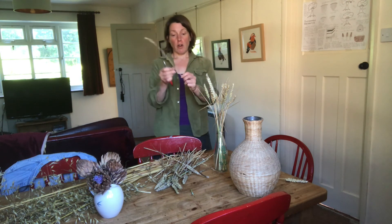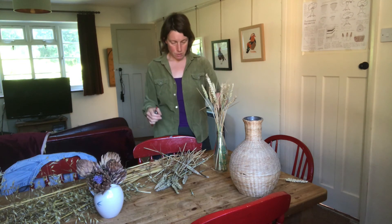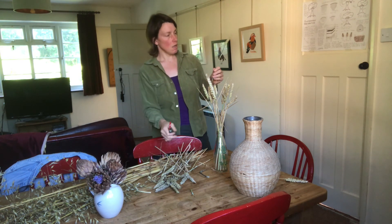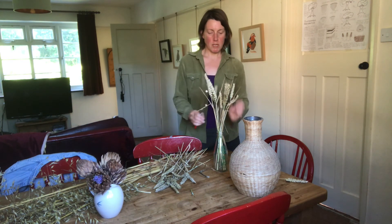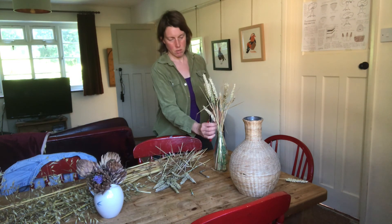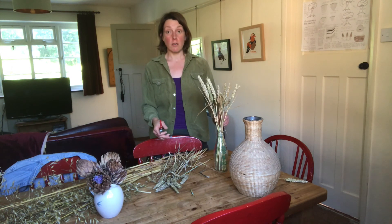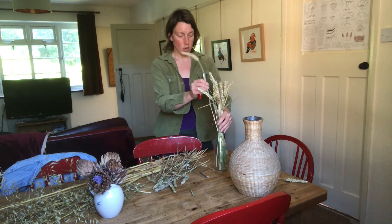Some of these are really dry so they're nice and golden all the way up the stem. Others are still quite green, so it's important to bear in mind that they can go a bit mouldy if they're not completely dry, especially in a narrow-necked vessel like this. Just bear in mind that you might need to leave these on a windowsill or somewhere dry and sunny just to properly ripen them.